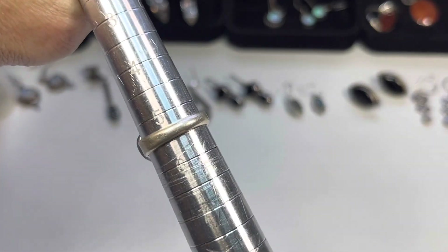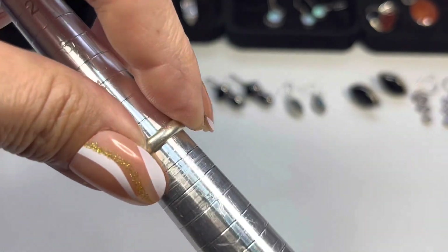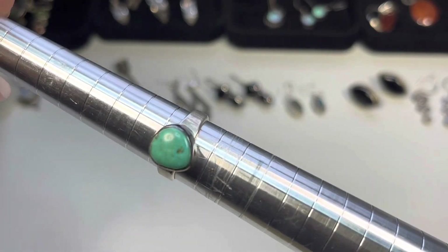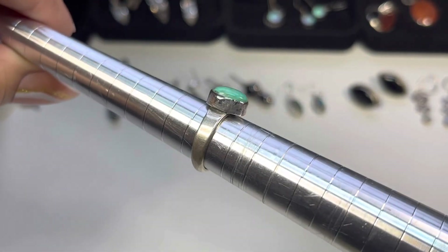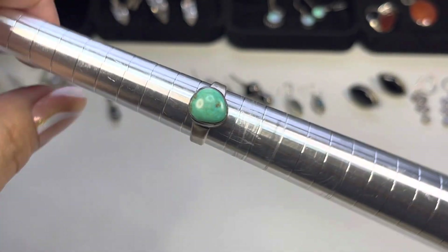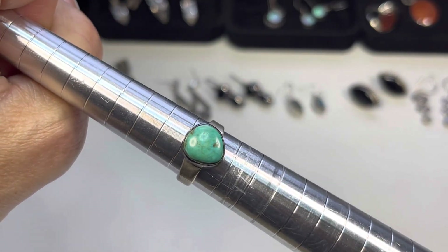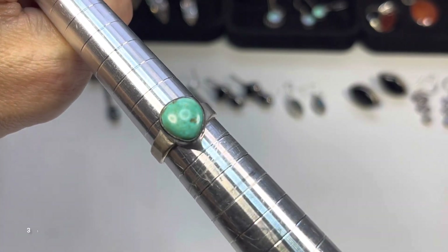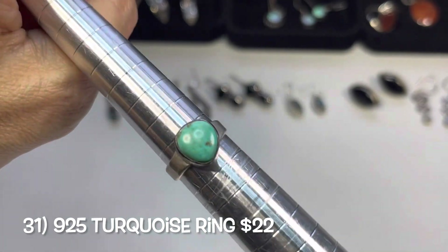Next up this one is tiny — size five and a half. It has some tarnish all around the bezel. This is a beautiful turquoise. The shape is like a chubby pear — not actually a circle, it looks like a three-sided stone.